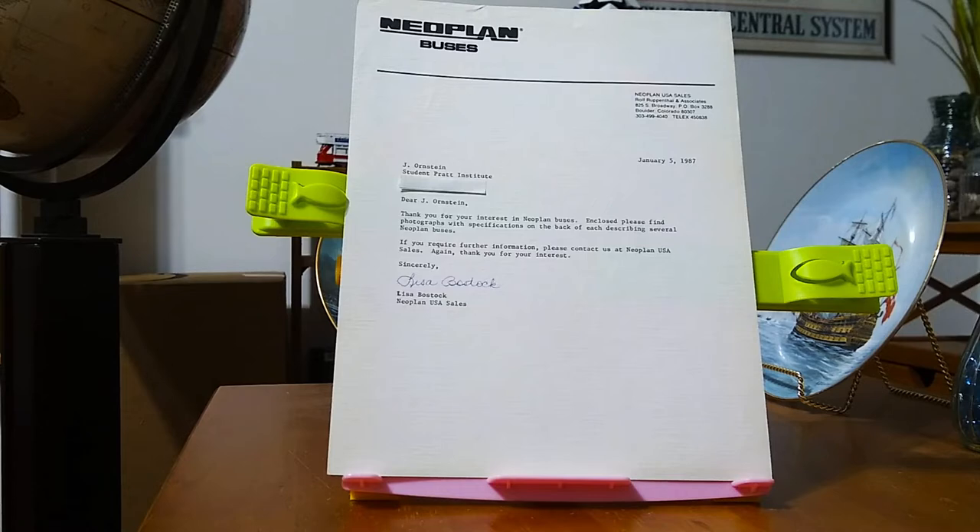So that's exactly what I did. In fact, I used to check off every single manufacturer. And not too long after that, I started to receive really, really interesting packets in the mail with all kinds of books and booklets and photographs and all sorts of promotional material. So today I wanted to show you what I got from Neoplan.